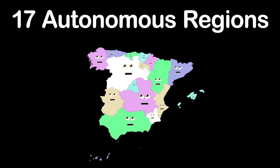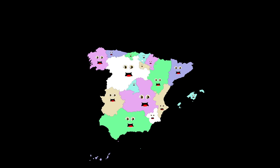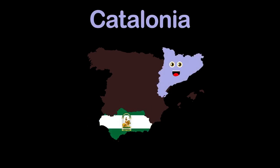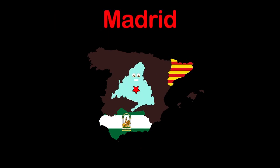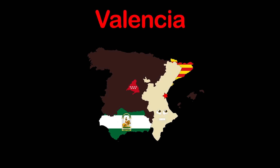We're the 17 autonomous regions of Spain and two autonomous cities. We have as many capitals as regions. I'm Andalusia, capital Seville. I am Catalonia, Barcelona. Community of Madrid, Madrid's my capital. I'm Valencian Community, my capital is Valencia.